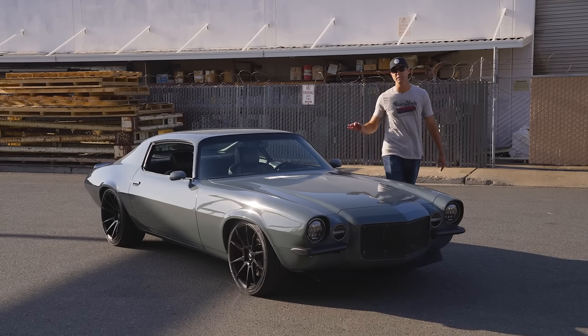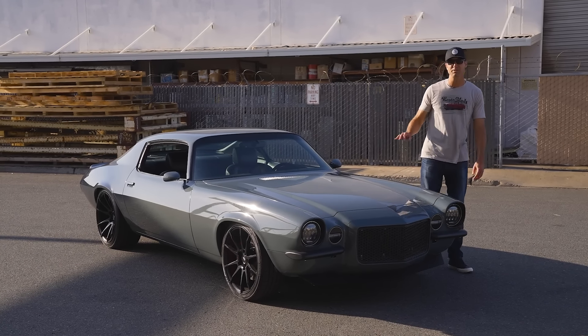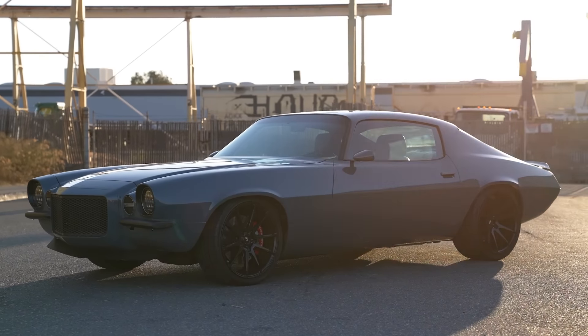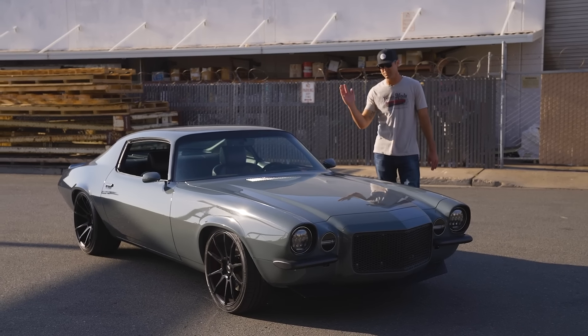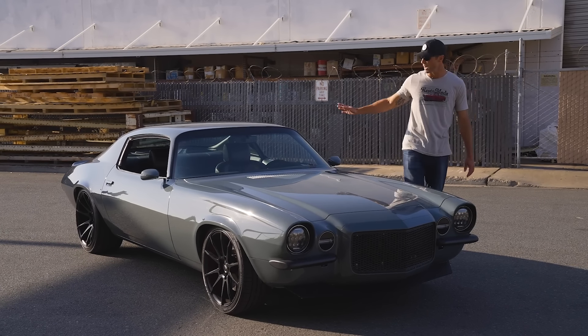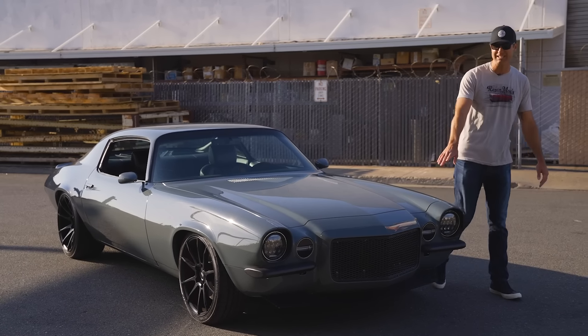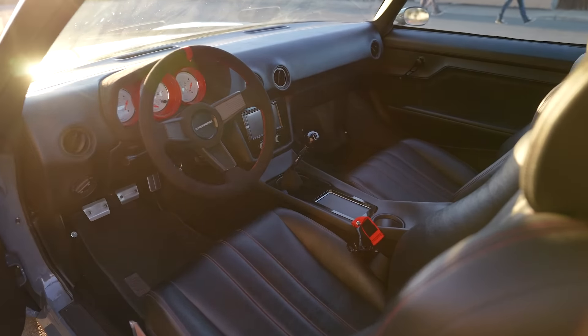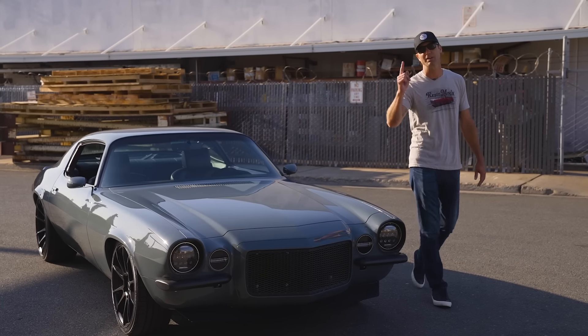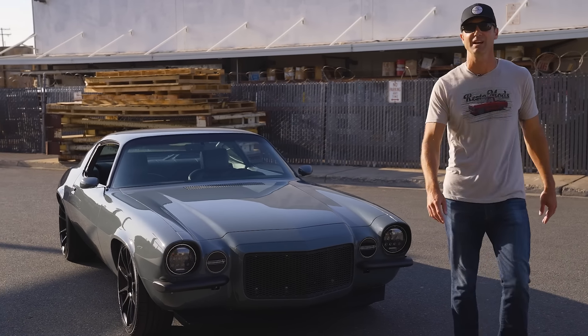Here at RestoMods.com, we give away a fully restored and modified classic every three months. This right here is number 16, RM16, a 1970 Camaro. It's got the famous LS1 underneath the hood, modern touches all throughout — LED lighting, mesh grille, carbon fiber through it, full custom interior, Bluetooth stereo. This thing goes like a bat out of hell, and we want to park it in your garage and 20 grand in your bank account.